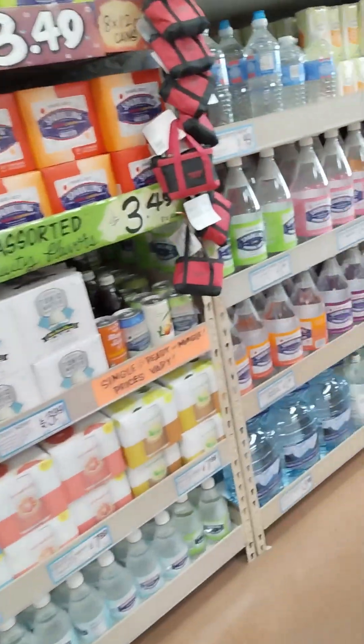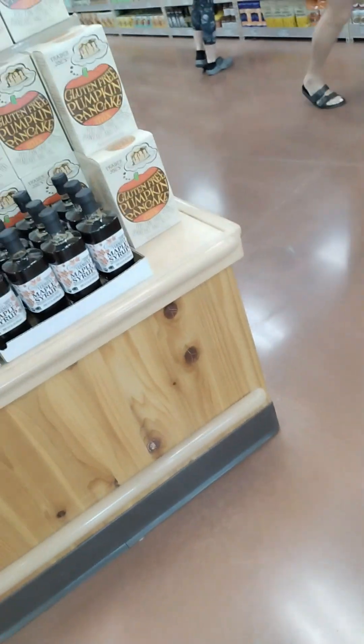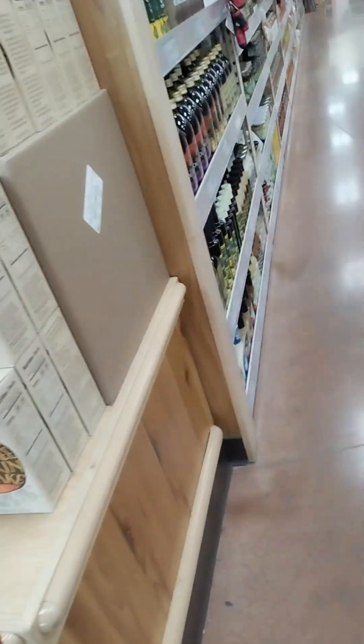So we go inside — they have their juices and their beverages. As we skip along looking for something good to eat, on all of the end caps they have all of their seasonal items, a lot of pumpkin spice.